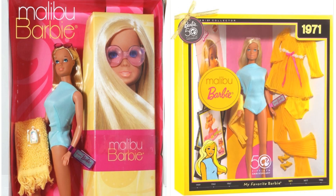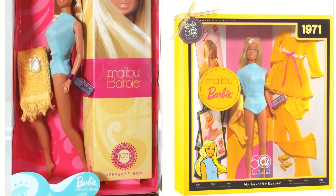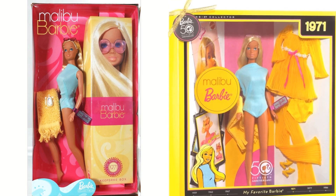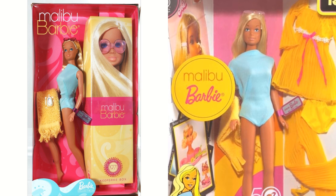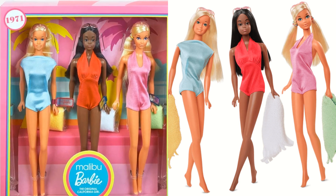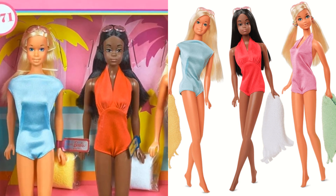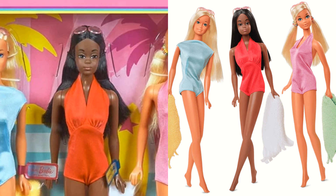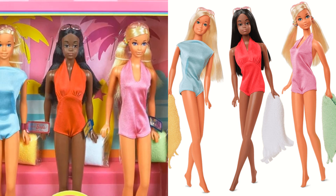There are a couple reproduction lines that Mattel has done. They did a Malibu Barbie in 2001 for the 30th anniversary of Malibu Barbie. And then in 2009, they did a reproduction of Malibu Barbie with some extra clothing — that was to celebrate the original Barbie's 50th anniversary. And lastly, we have a repro version of Malibu Barbie released in 2021 — you get a three-pack of Christy, Barbie, and PJ.